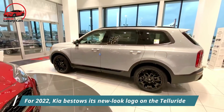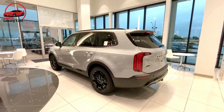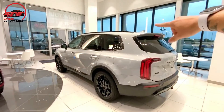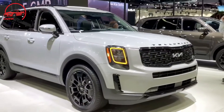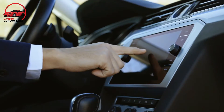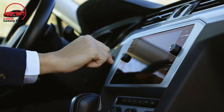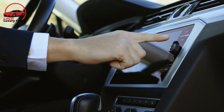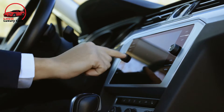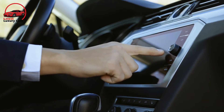For 2022, Kia debuted its new-look logo on the Telluride, with the rebranded badge appearing prominently on its mildly restyled grille, rear liftgate, and steering wheel. The SUV's bottom two trims also benefit from better standard features, including a 10.3-inch touchscreen replacing the old 8-inch units, and fully automatic temperature control. Both models now come with semi-autonomous adaptive cruise control that even utilizes the navigation system to adjust speed going into and out of corners.